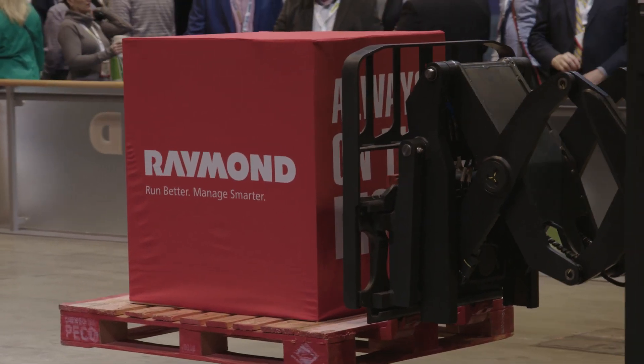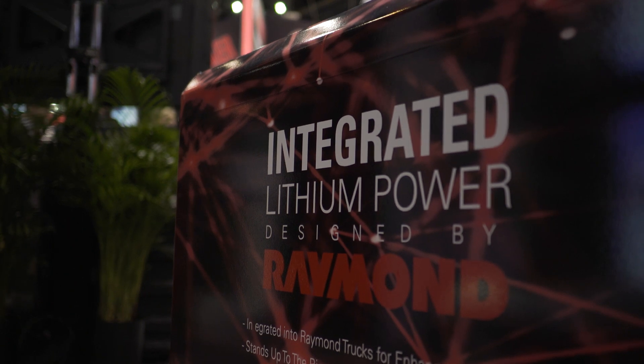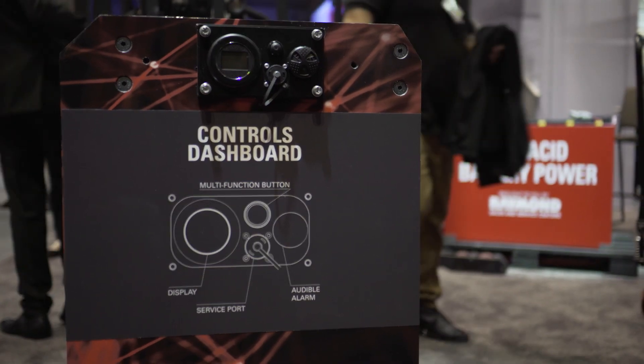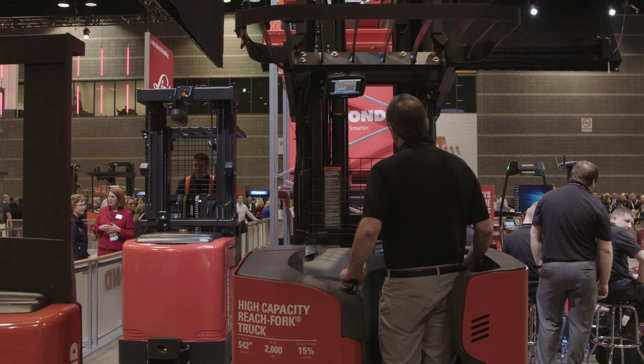Now the hardest working reach truck in the industry has the hardest working energy source in the industry. With lithium ion, you don't have to maintain it, you don't have to change batteries. These trucks are ideally used in freezers where battery life can be jeopardized by temperatures. With lithium, you don't have that degradation in truck performance, so you can move more pallets.